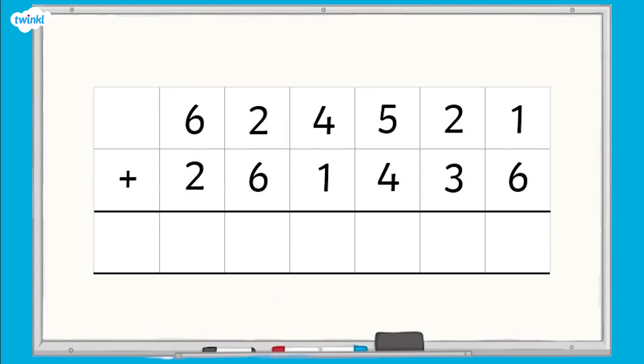Did you use your place value chart to help you find the total of each column? Your answer is 885,957.